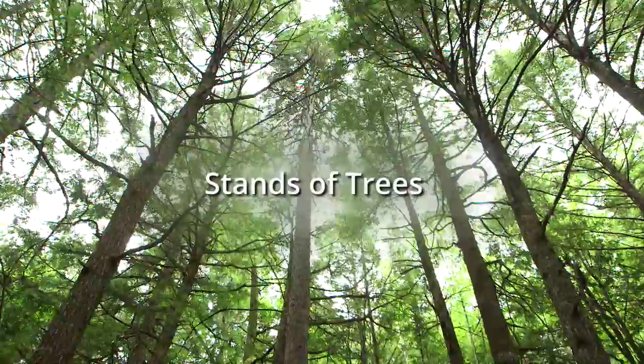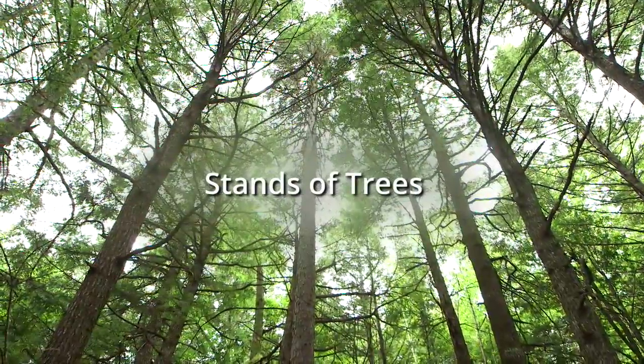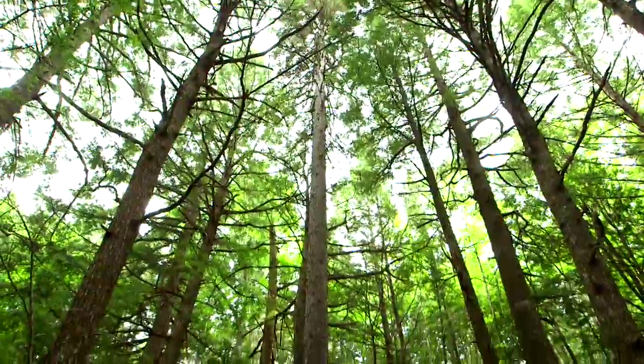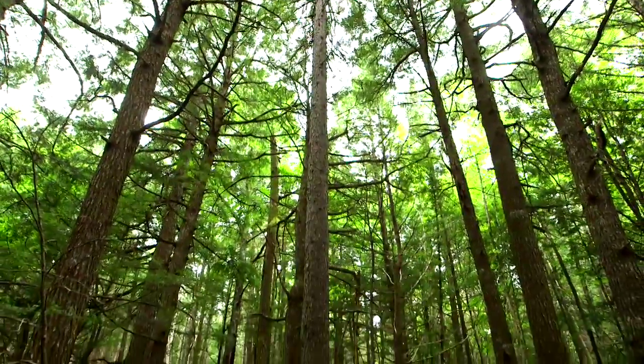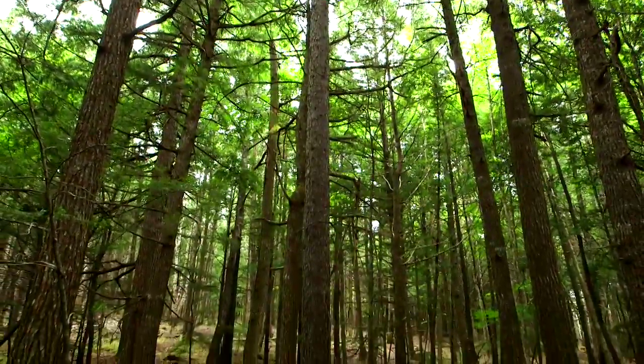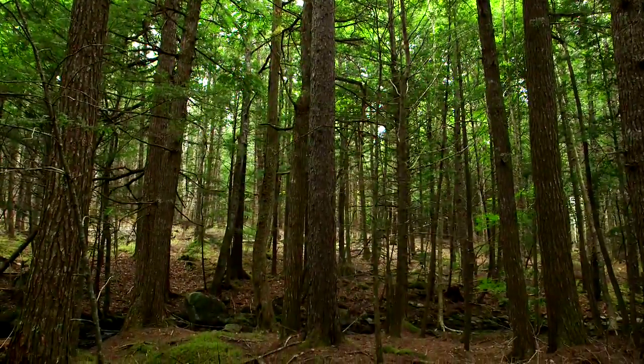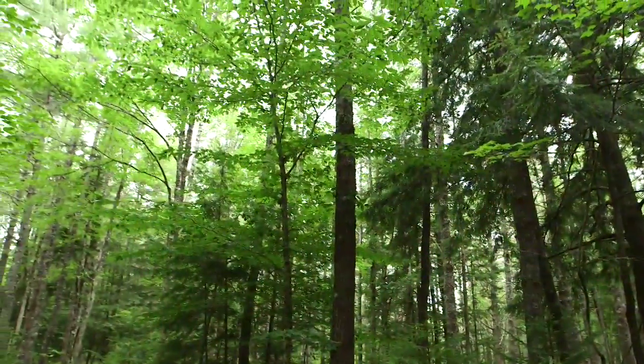Stands of trees. A stand of trees has a vital role to play in woodland management. Module 1 will help you understand what it actually means. As we see here, a tree stand is a group of trees that are similar in species, ages, height, and density.